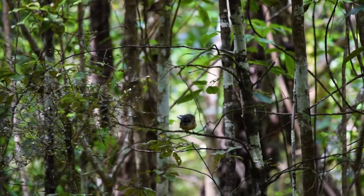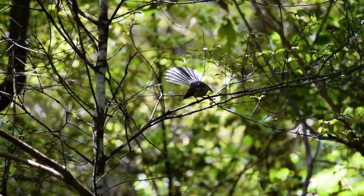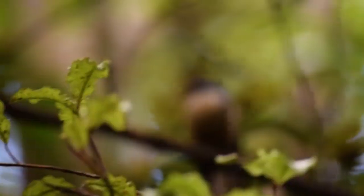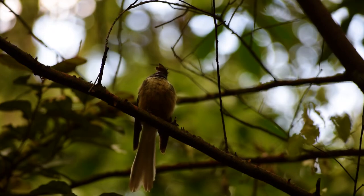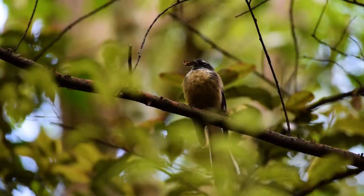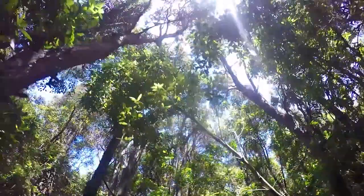It doesn't take us long to spot one of New Zealand's iconic native birds — this one's called the fantail, or in Maori it's known as the piwakawaka. It's named after its beautiful fan-like tail which allows it to do acrobatic movements in the air to catch bugs. The reason fantails do so well in New Zealand and are the most common native bird is because they produce a large number of young and feed them up to 100 times a day — that's no joke.